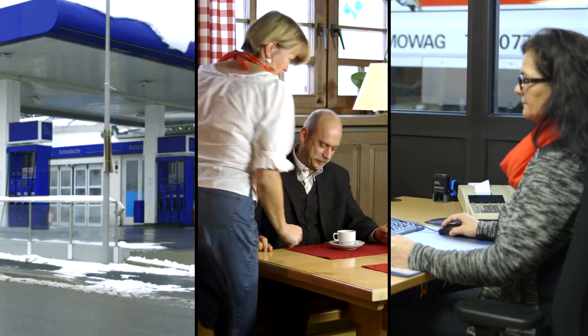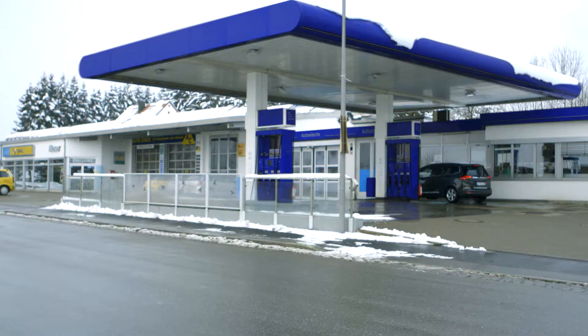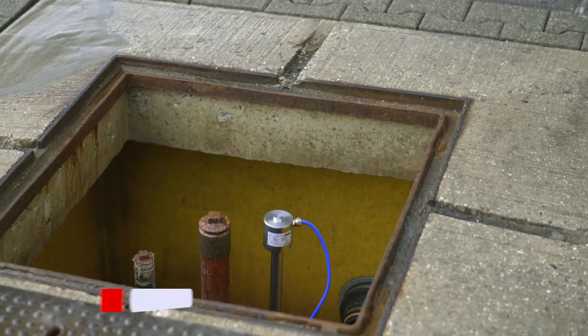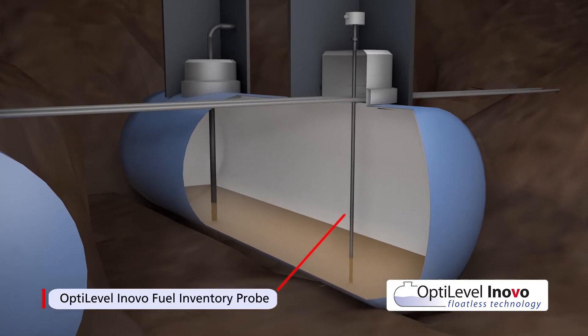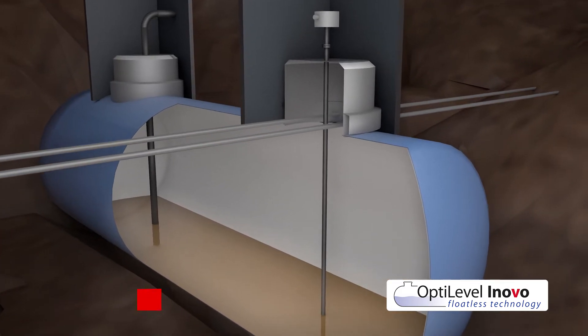OptiLevel — the intelligent and automated system solution for optimal tank contents management. The OptiLevel Innovo fuel inventory probe allows exact viewing into the tank. Whether fuel level, water ingress, compensated fuel volume, or the Innovo quality index, all important fuel information is provided by the probe.